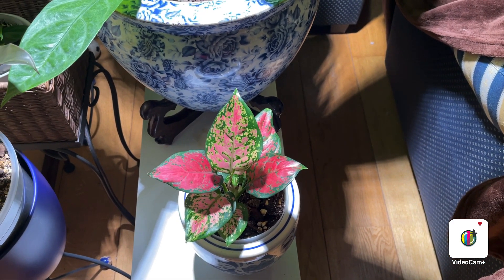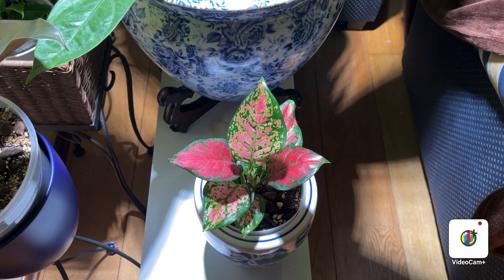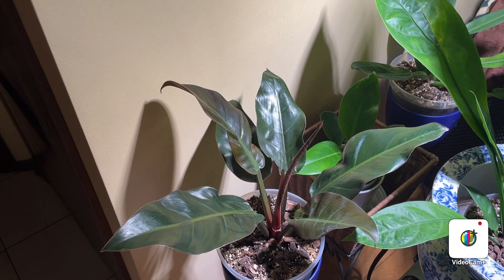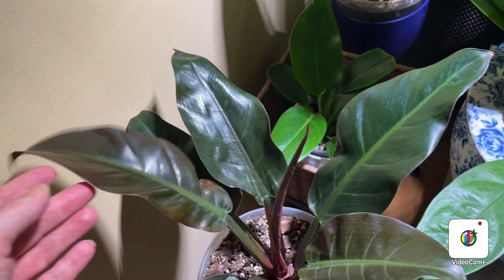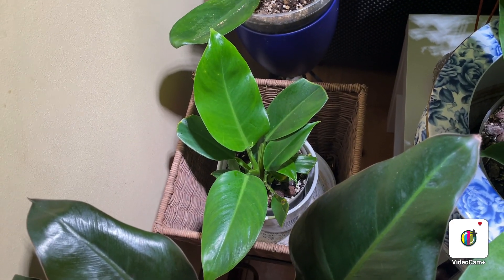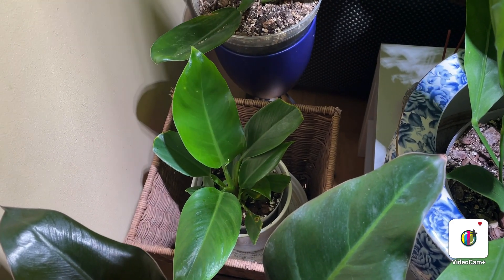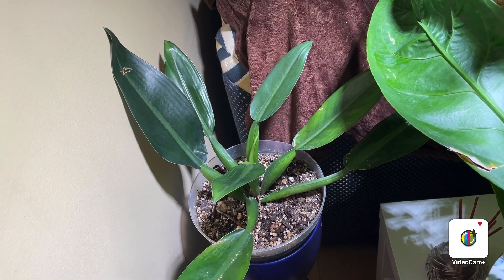Here is my aglaonema red valentine — one, two, three, four, five red leaves. All the red leaves you can see are new leaves that I've got since I bought this plant in October 2022, all growing under a Sensi grow light. Here is my philodendron imperial red — it's given me three new leaves, the newest one got a little tear in it, but it's putting out another leaf. The other day I was in a supermarket and found this little philodendron for about three euros — the label just said philodendron and I have no idea what it is. I'll see as it grows what it turns out to be.